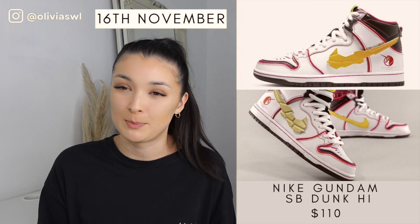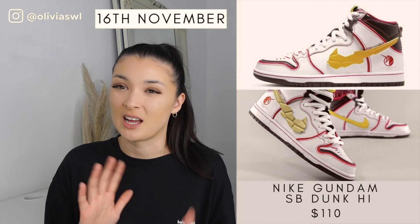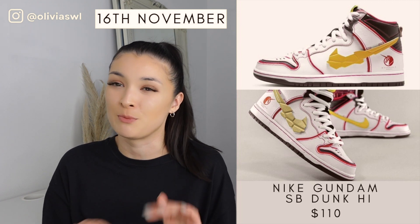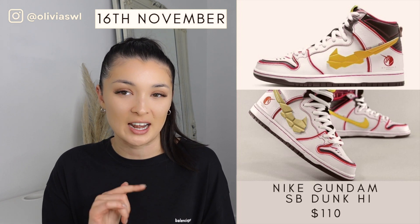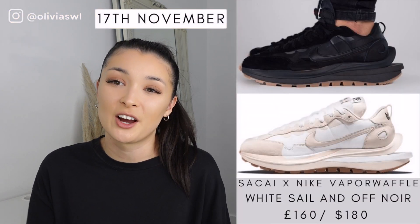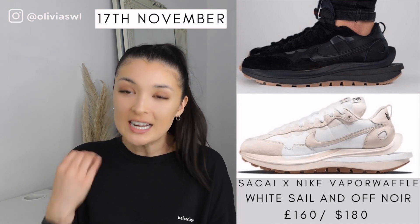Then we have the Night Gundam SV Dunk, which is actually a US-only drop. At first when I saw it in the normal picture I thought Nike were doing a bit too much, but then I saw it on foot and I actually really like it. So for me this is definitely a massive cop.